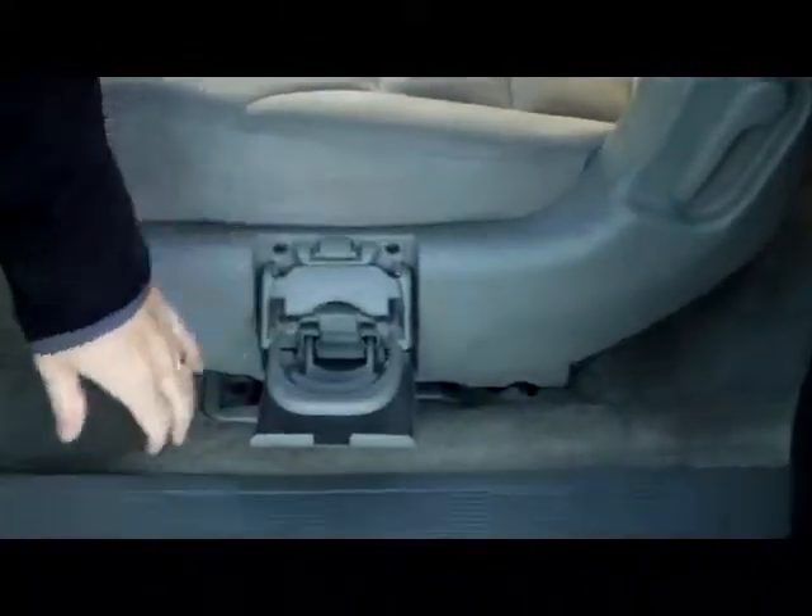You do have the fold down seats if you need the additional space. You have seating for up to eight with the second row plus one seating. There's a latch system for car seats, cup holders, and child security door locks.